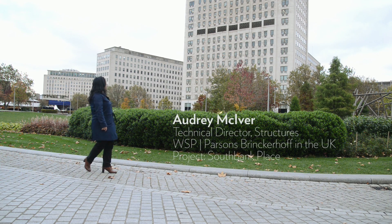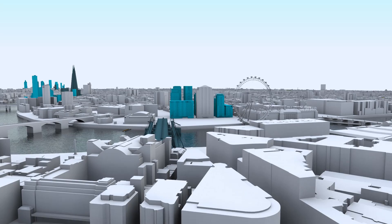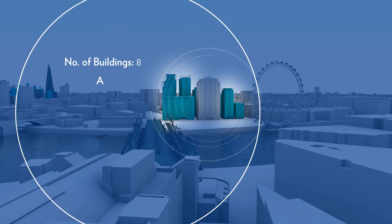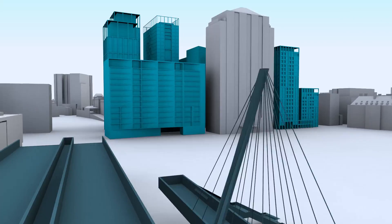I'm standing in front of the Shell Centre and it's part of the project which I'm working on called South Bank Place. In this development there are five residential buildings and two office buildings, and each of those buildings has its own architect and we're the only structural engineers. From a structural point of view, technically it's really challenging.